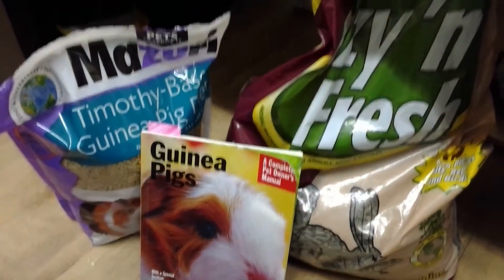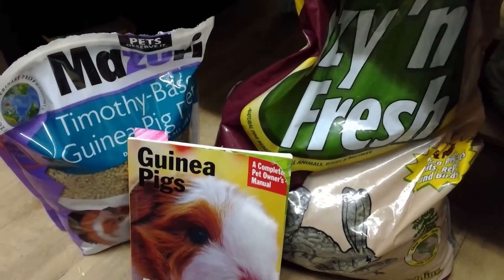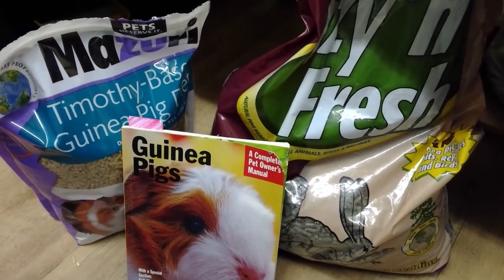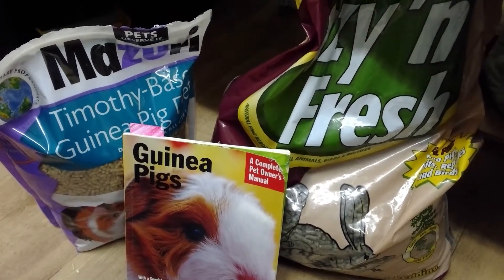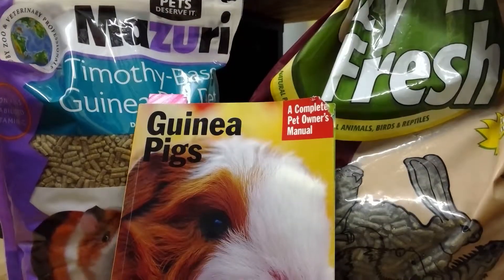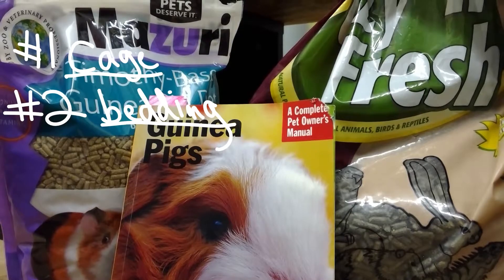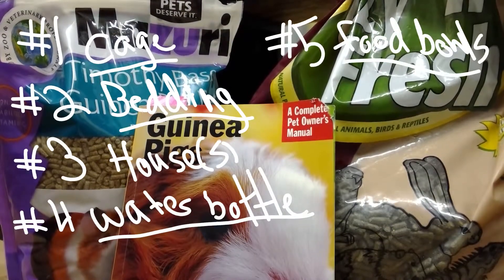If you get one it doesn't have to be this big, but if you get more it will have to be much bigger. Make sure you take very good care of your guinea pigs, because any animal is very precious — and being an animal rescue, yeah. So let's go over those things again: you'll need a cage, bedding, a house, a water bottle, food bowls, and food.